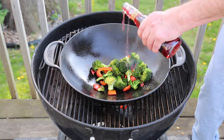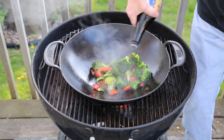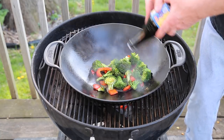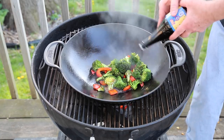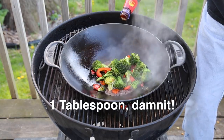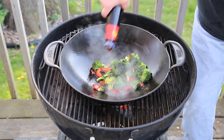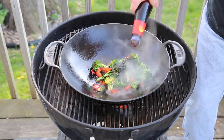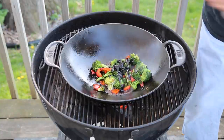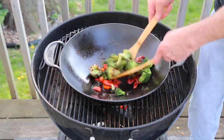Beginning with about two teaspoons of red wine vinegar, two teaspoons of soy sauce or a reasonable facsimile, and about one tablespoon of oyster sauce — I might go a little bit more on this. Stir, stir, stir — it's starting to look really good. We'll stir this for about two minutes and then come back with more ingredients.